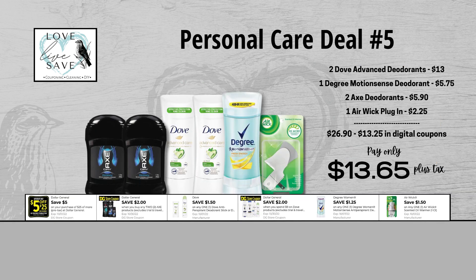When we add everything up before coupons, our total retail value comes to $26.90. We have $13.25 worth of coupons here, so that brings our final total down to just $13.65 plus tax out of pocket.